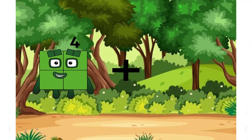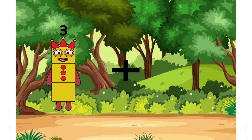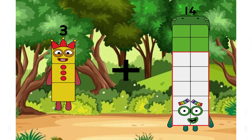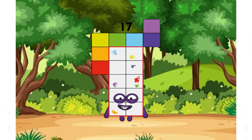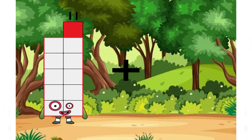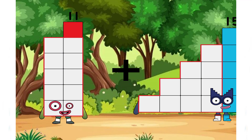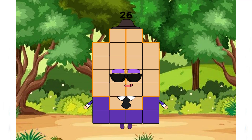The first number is 3 plus 14 equals 17. 11 plus 15 equals 26.